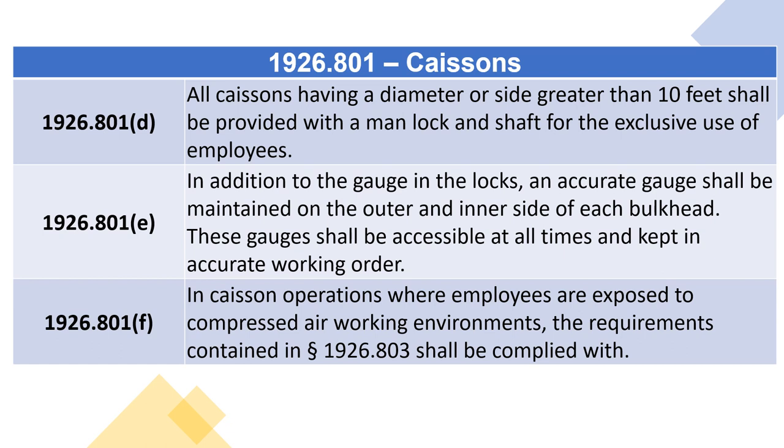1926.801. Section F: In caisson operations where employees are exposed to compressed air working environments, the requirements contained in section 1926.803 shall be complied with.